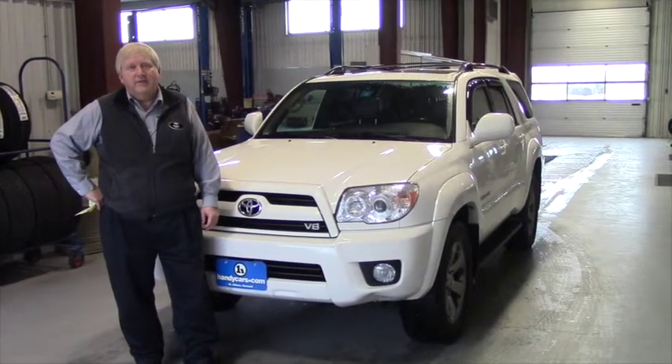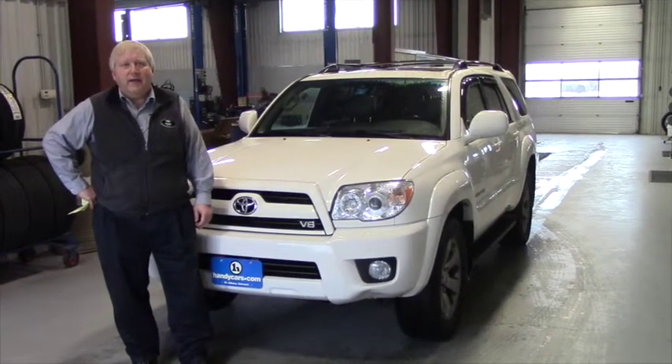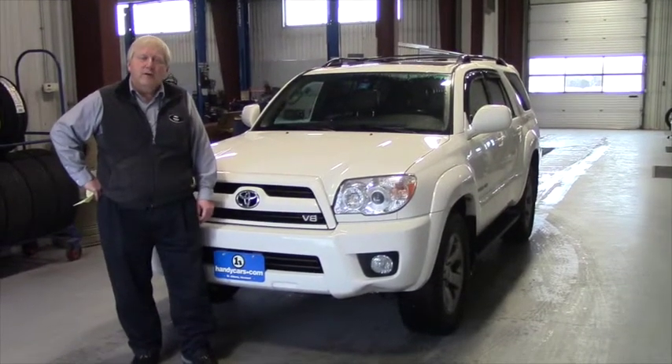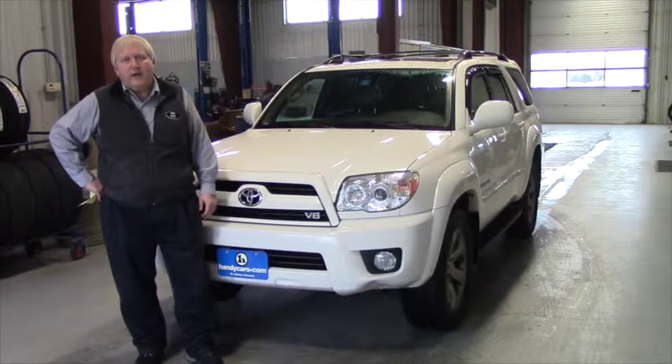It is the Limited V8, and I wanted to take some time to give you another shot of this vehicle in this video so that you can get a better feel for the car.